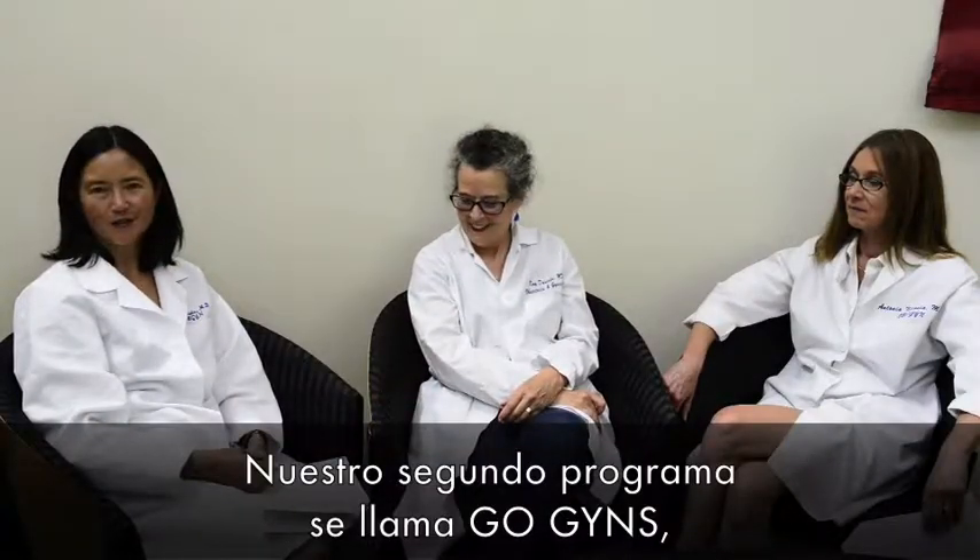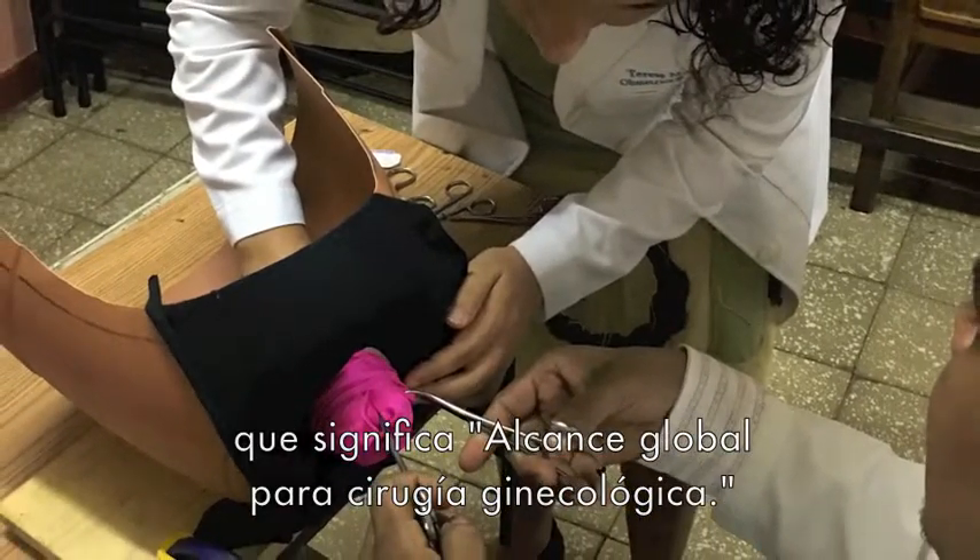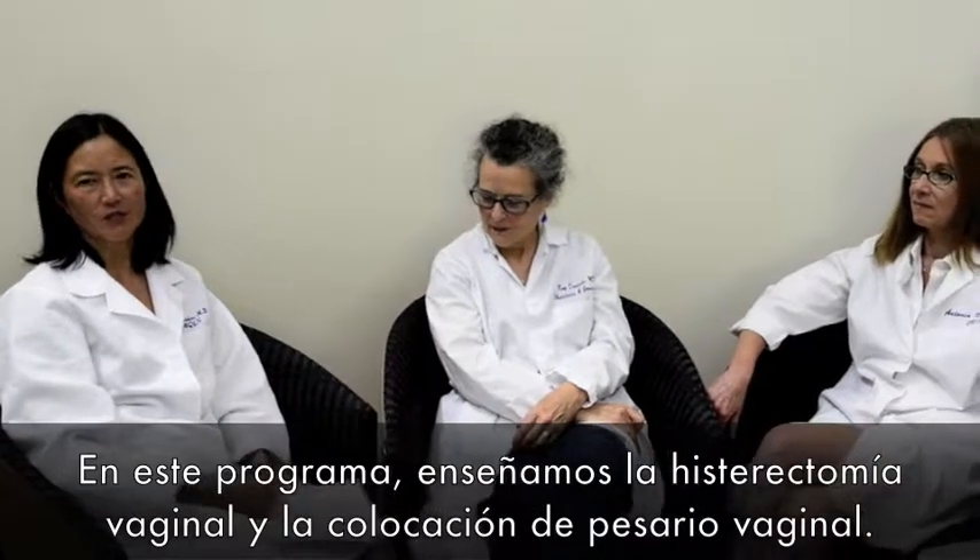Our second curriculum is called GOGYNs, which stands for Global Outreach Gynecologic Surgery. We teach vaginal hysterectomy as well as pessary fitting.